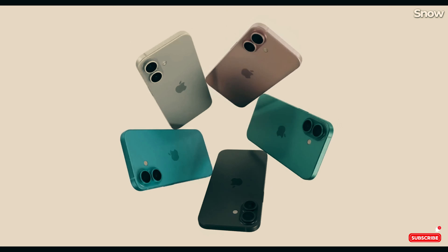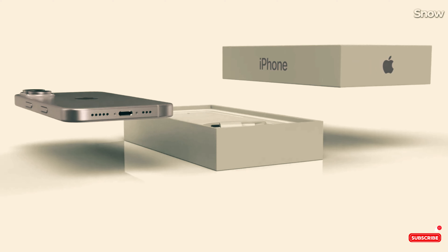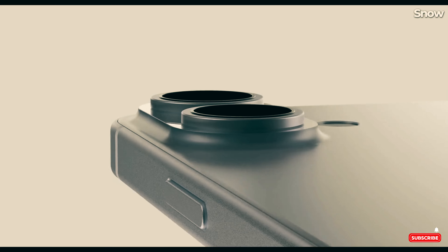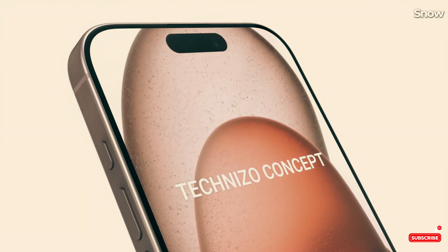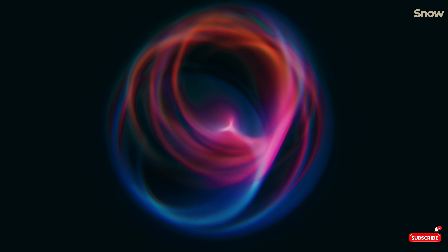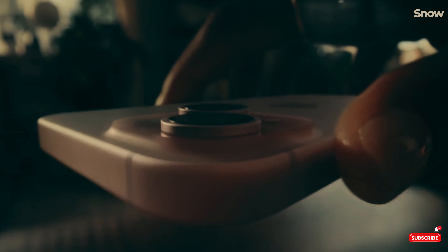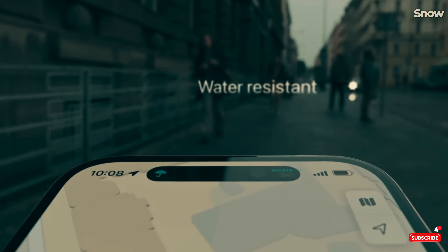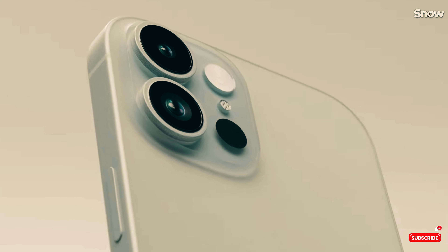Here's where things get really exciting: the processor. Unlike previous years, where the Pro models got the newest chip while the non-Pro versions had to settle for last year's tech, this year every iPhone 16 model is expected to come with Apple's latest A18 chip. Why? Because this chip is going to power Apple Intelligence, the company's new artificial intelligence platform, and for that you need some serious processing power. Plus, the new chip is rumored to tackle the overheating issues that plagued the iPhone 15 Pro, so we're expecting a smoother experience all around.